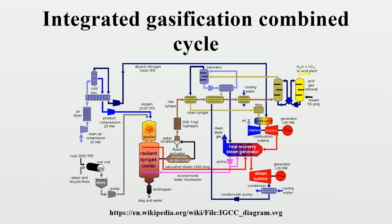An integrated gasification combined cycle is a technology that uses a high-pressure gasifier to turn coal and other carbon-based fuels into pressurized gas — synthesis gas. It can then remove impurities from the syngas prior to the power generation cycle.